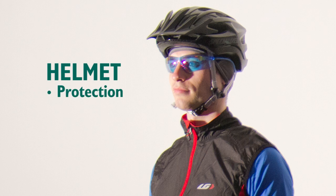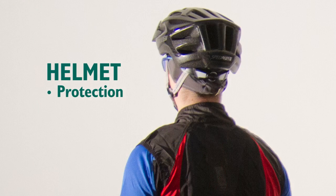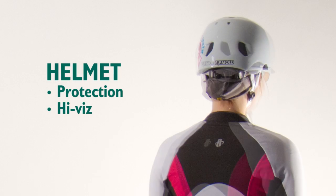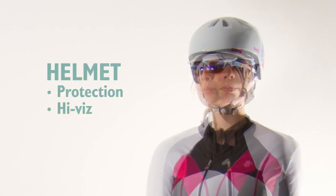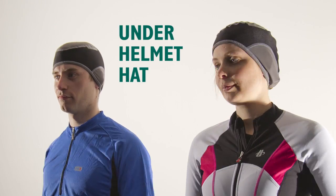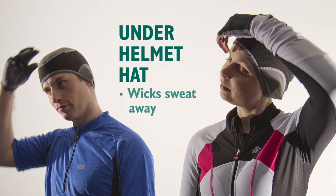All helmets meet the same safety standards. The differences lie in the weight, venting, shape and sizes available. Helmets that are more complicated to improve these features cost more. High-vis options are available. Modern helmets often have large vents which let through cold air during rides. Under-helmet hats are there to keep your head warm, preventing cold breezes.